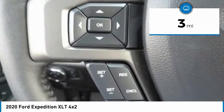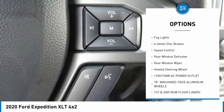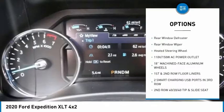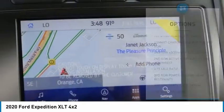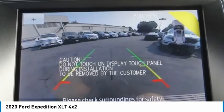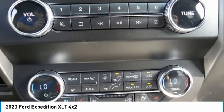Here are some of this vehicle's great options: electronic stability control, brake assist, traction control, remote keyless entry, fog lights, four-wheel disc brakes, speed control, rear window defroster, rear window wiper, heated steering wheel. Wouldn't you look great in this vehicle?